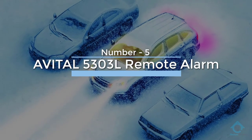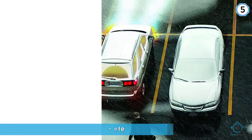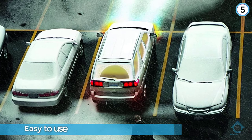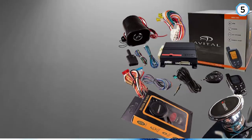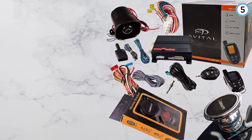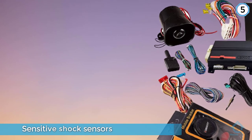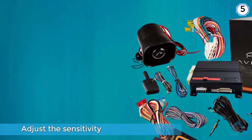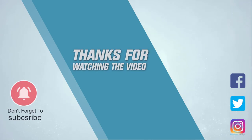Number five: Avatol 5303L. When it comes to remote start car alarm systems, almost nothing beats the convenience of pre-warming your car right before you drive off. The Avatol 5303L offers you these features and more. It comes with an LCD remote that displays icons warning you when the door, trunk, or hood is left open. The alarm system alerts you to the specific parts of your car that are tampered with. The Avatol 5303L also comes with sensitive shock sensors, and you can adjust the sensitivity of those sensors. For more details, click the link in the description. Thanks for watching.